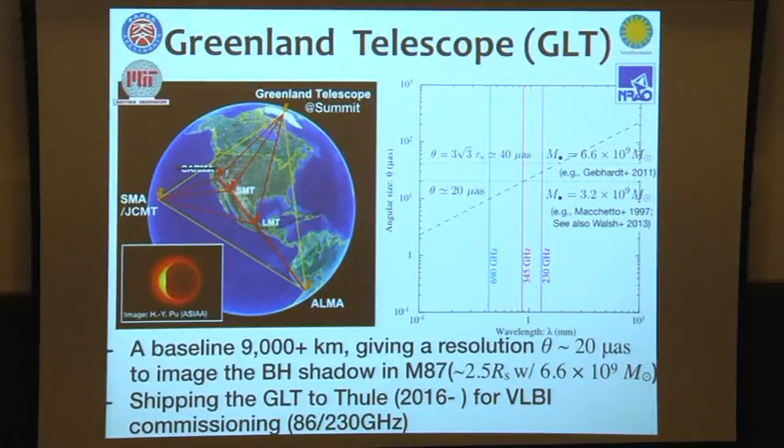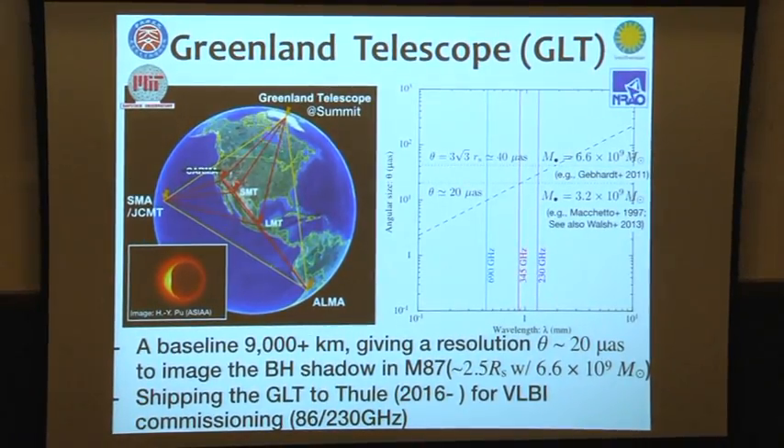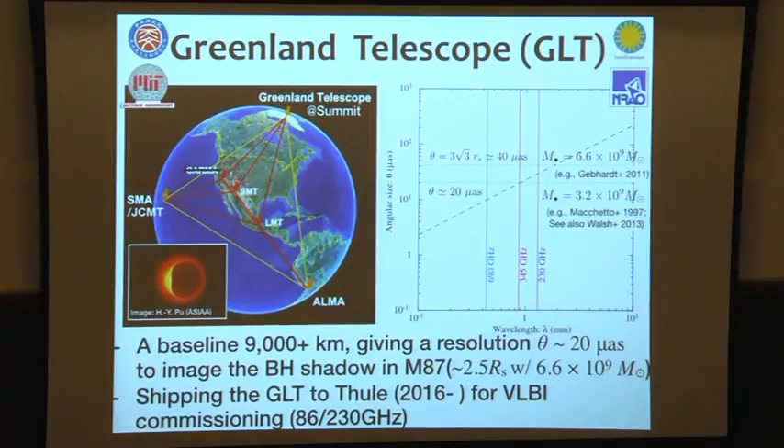One slide for our ongoing project, the Greenland Telescope. Starting in 2009, collaborating with MIT Haystack and the NRAO-Smithsonian, we are heading to push the telescope to the summit station on top at 3,000 meters above sea level. A baseline longer than 9,000 kilometers is achievable, giving the highest resolution of 20 micro-arcseconds — enough to resolve the black hole's shadow. Our plan is shipping to Greenland next year for science commissioning at Thule, then heading to the summit station in two to three years.